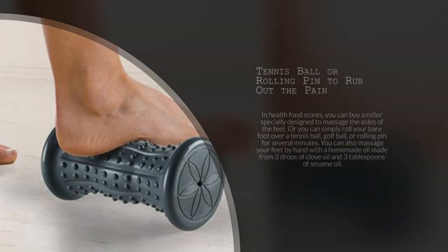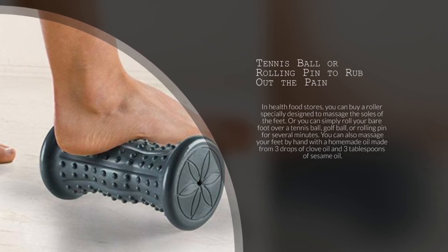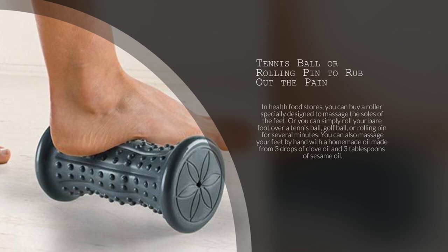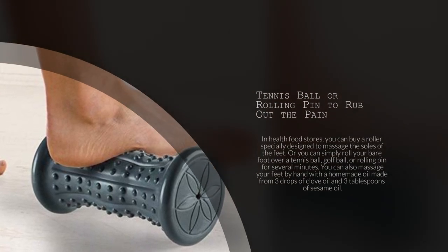2. Tennis ball or rolling pin to rub out that pain. In health food stores, you can buy a roller specially designed to massage the soles of your feet. Or, you can simply roll your bare foot over a tennis ball, golf ball, or rolling pin for several minutes. You can also massage your feet by hand with a homemade oil made from 3 drops of clove oil and 3 tablespoons of sesame oil.